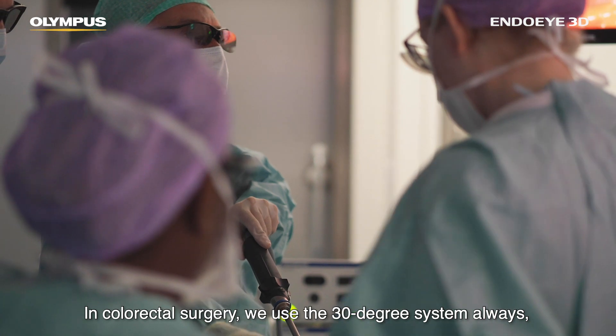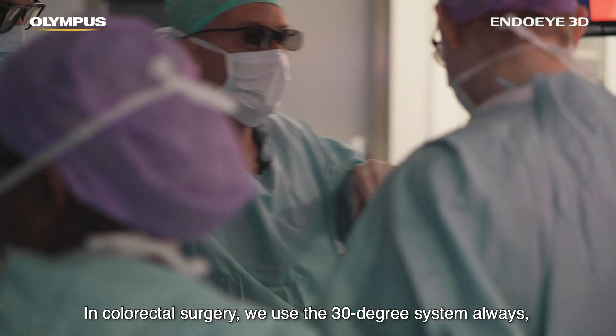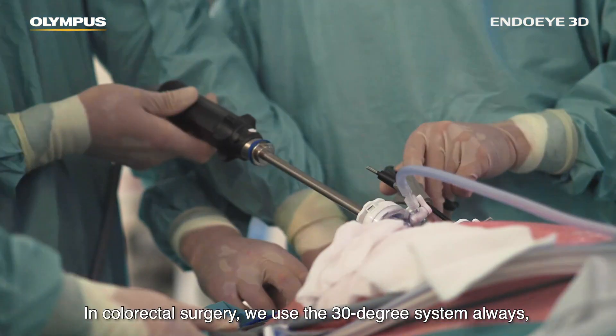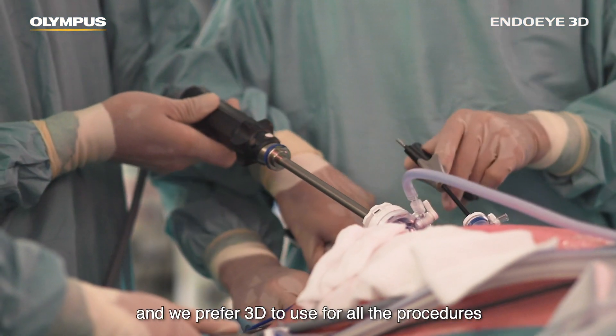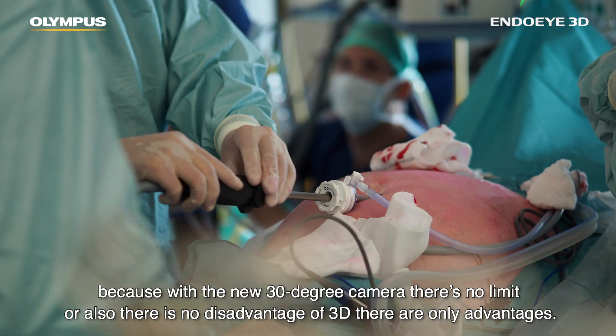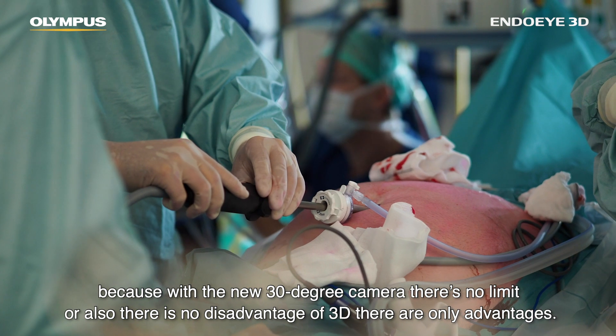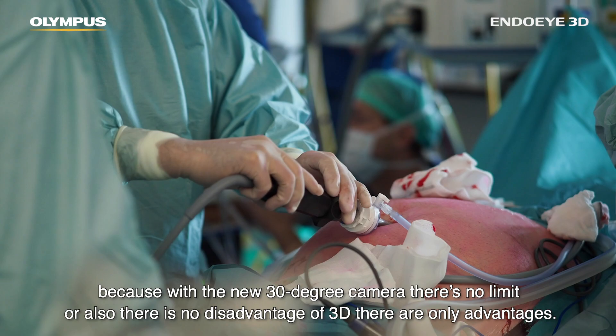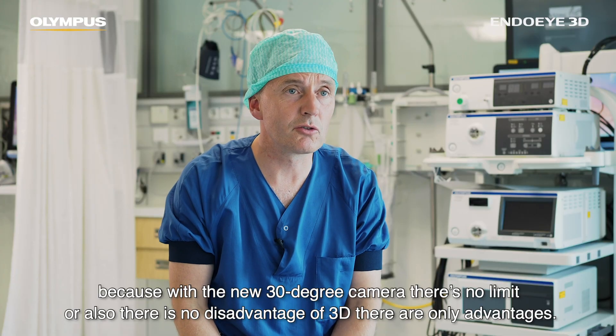In colorectal surgery we always use the 30-degree system and we prefer 3D for all procedures because with the new 30-degree camera there's really no limit and no disadvantages of 3D.